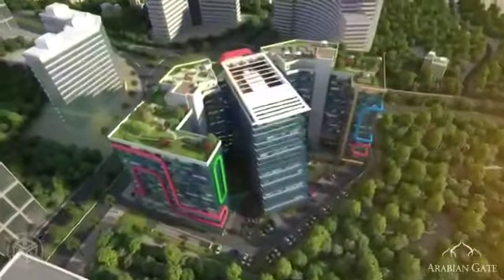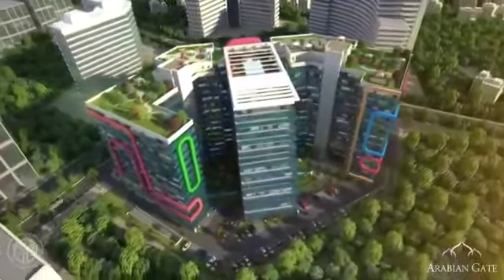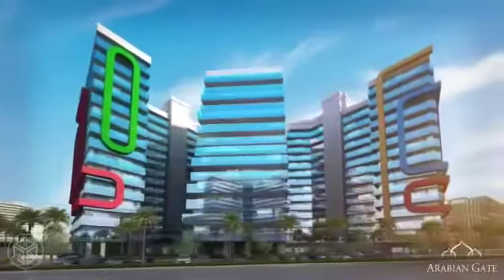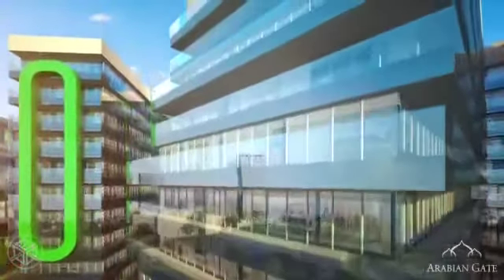The lush green surroundings are proof that we care for your health. Shining glass balconies beckon you with open arms. Arabian Gate is proud to present the elegance and beauty inside the structure.